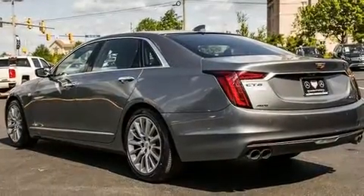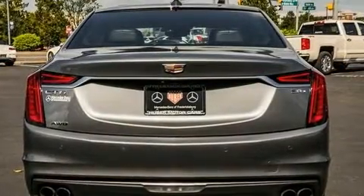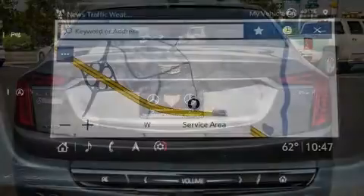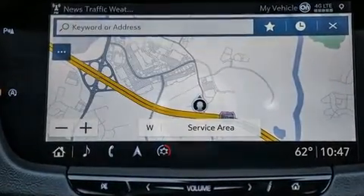Top features include leather upholstery, power trunk closing assist, a built-in garage door transmitter, automatic temperature control, remote keyless entry, and power windows.